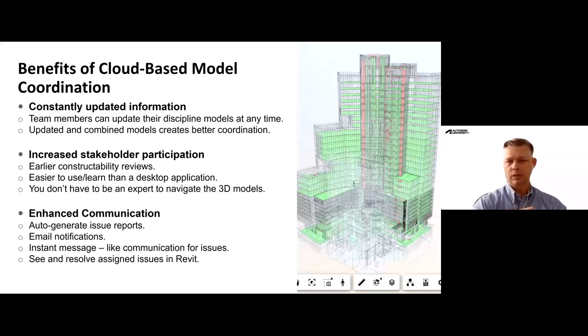With that comes increased stakeholder participation. We like to start off early with constructability reviews with our design team, and we'll see increased participation from owners, within our own company for general contracting and then subcontracting. The nice thing about this platform is that you don't have to be an expert in 3D modeling programs to utilize it. Once it's up and running, it's pretty easy for any user to add their expertise to the conversation. This is a great platform to enhance communication — there are auto-generated issue reports, email notifications go out as issues are created, and there's an instant messaging platform built in.